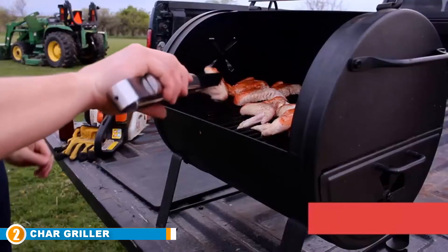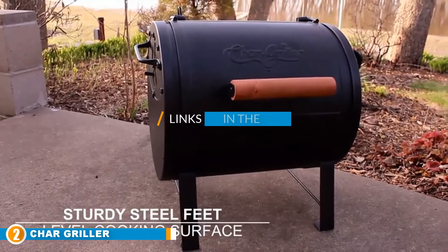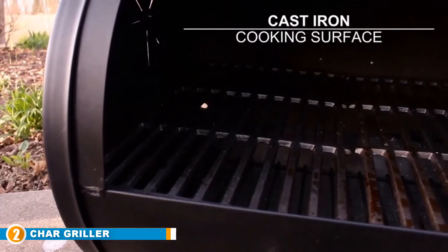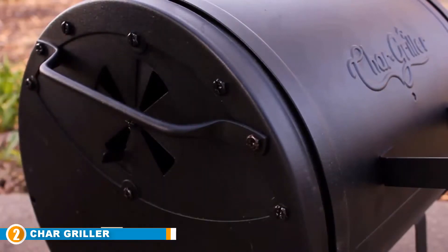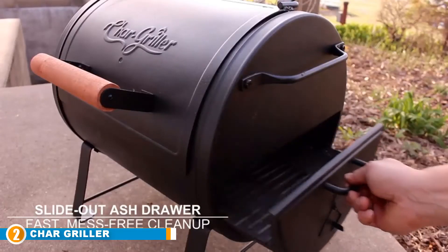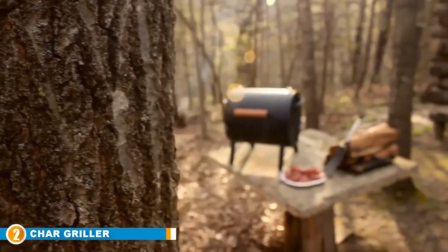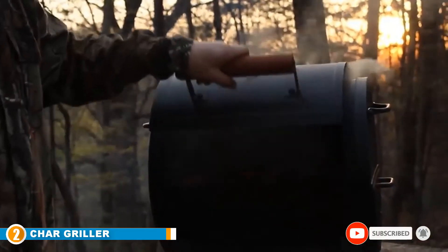Moving on to the next at number 2, we have the Charcoaler Tabletop BBQ Charcoal Grill 2-2424. With a cooking area of up to 250 square inches, this is the perfect charcoal grill for daily use and is very ideal for large families. It has been constructed using heavy-duty steel, which assures long-term service, and it also features a sliding drawer to allow for easy access to both ashes and coals.